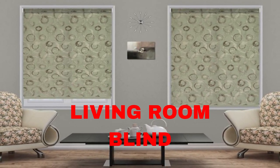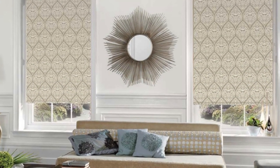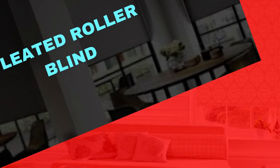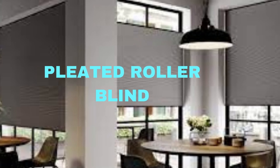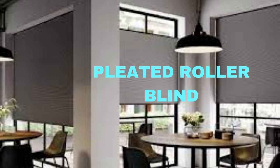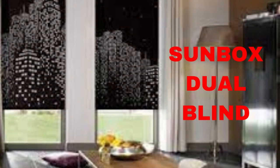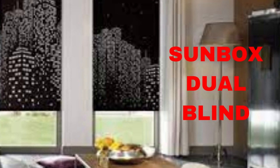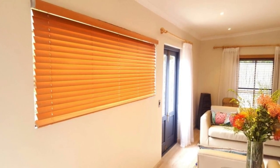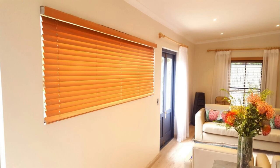They come in a wide range of colors, patterns, and materials, allowing homeowners and designers to find the perfect match for any room's decor. Depending on the fabric you choose, roller blinds can range from sheer and translucent materials that filter natural light beautifully to blackout options that completely block out sunlight, making them an excellent choice for bedrooms, nurseries, or media rooms. The ease of adjusting these blinds to achieve the desired level of light and privacy makes them a practical choice for any space.